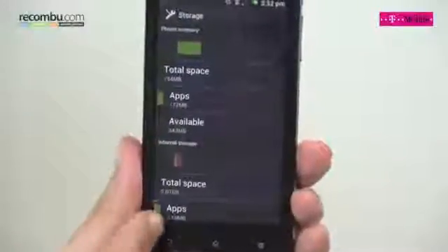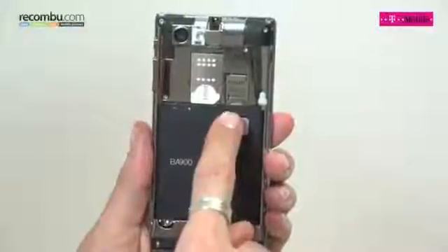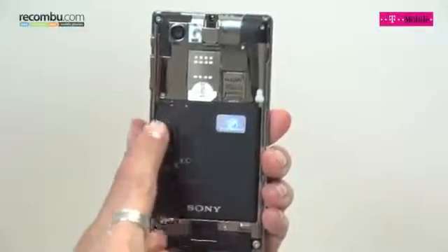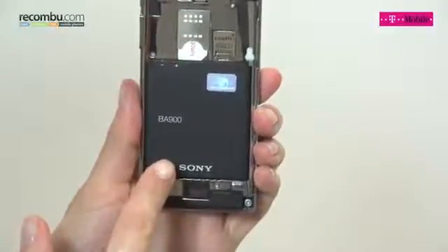On board there's 2GB internal memory, which is expandable using a microSD card that fits into the back next to the standard-size SIM. The 1754mAh battery is removable and lasts around 2 days with moderate use.